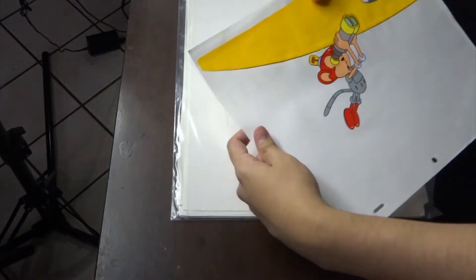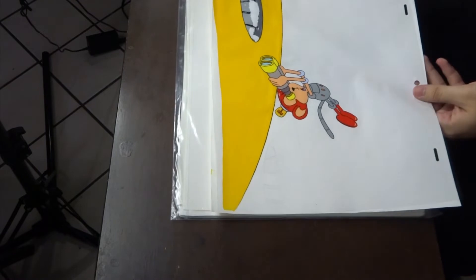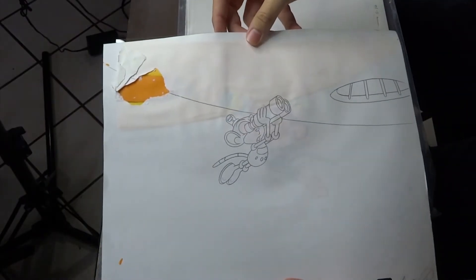I forget what this character's name is. I think he's like, Coconut? I can't remember. Looks like he's looking up at the — I don't know — some kind of base. Look at the back, you can see the sketches on the back too. That looks really cool.